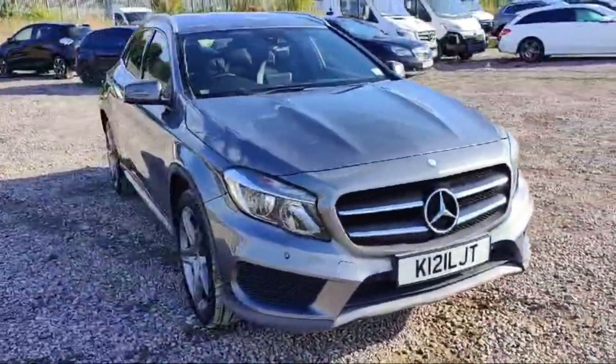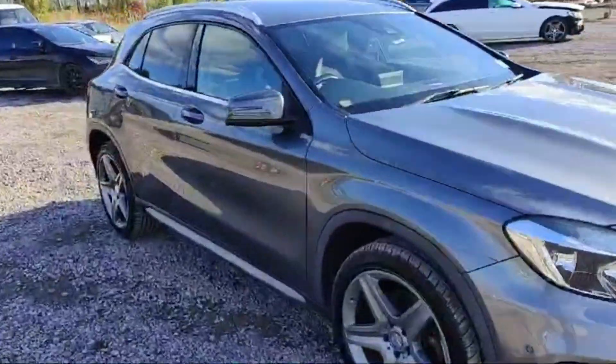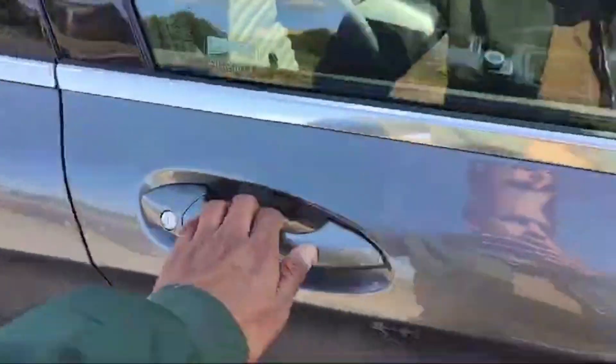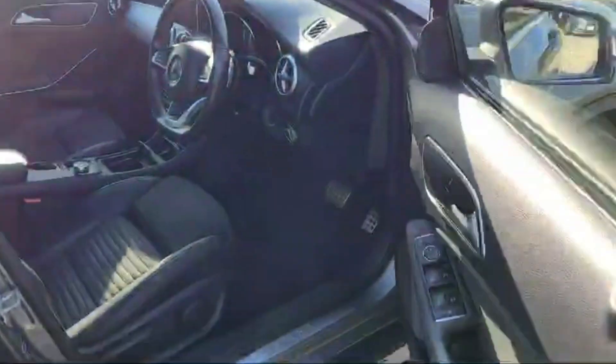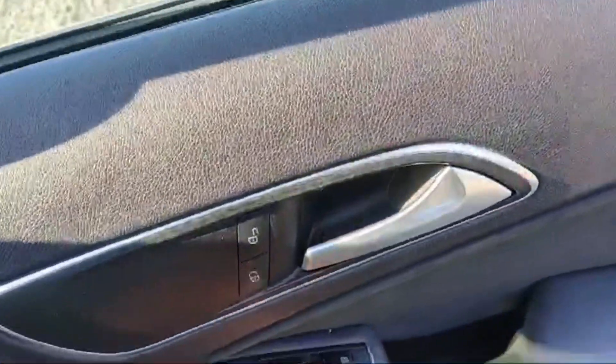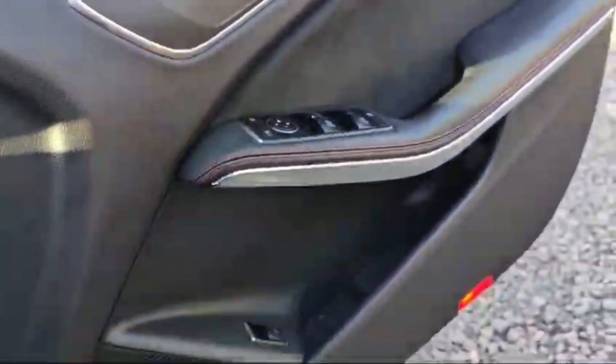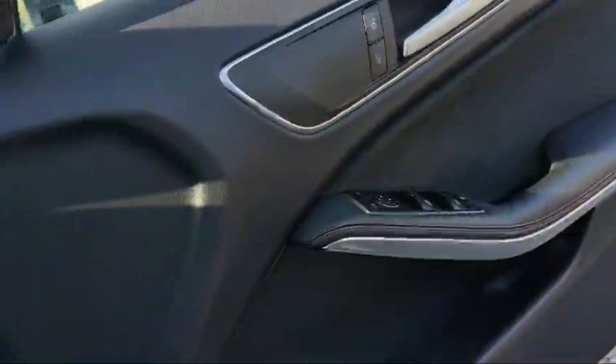Let's quickly have a look at the interior of this Mercedes GLA class. The side indicators look quite nice. This is the driver's side door, and we have four switches to control the windows. The lock and unlock switch is there. The side mirrors are powered, so we can control and rotate them from here.